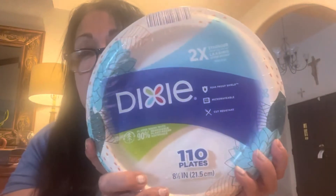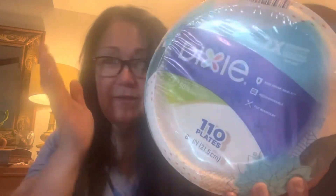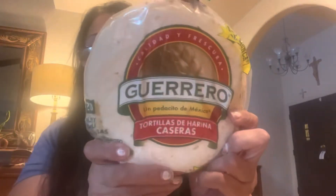We picked this up for seven dollars. Look at the amount of paper plates — you get 110 in there for seven bucks. We don't like to wash dishes if we don't have to. We also picked up some Guerrero little tortillas for tacos. You hear me throw in my accent.